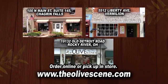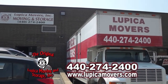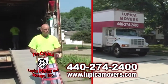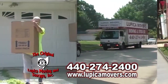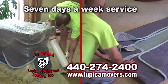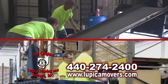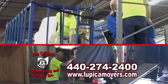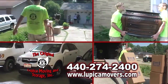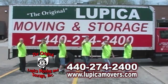The Original Lupica Moving and Storage is a family-owned and operated moving company offering inside warehouse storage and professional moving services. The Original Lupica movers are fully licensed, bonded, and insured, and offer seven-day-a-week service at no extra charge. Their warehouse is a full-service bonded storage facility with carpeted floors, triple security 24 hours daily, and pest control. When you need a reliable, high-quality moving or storage company, contact The Original Lupica Movers today — the best move you'll ever make.